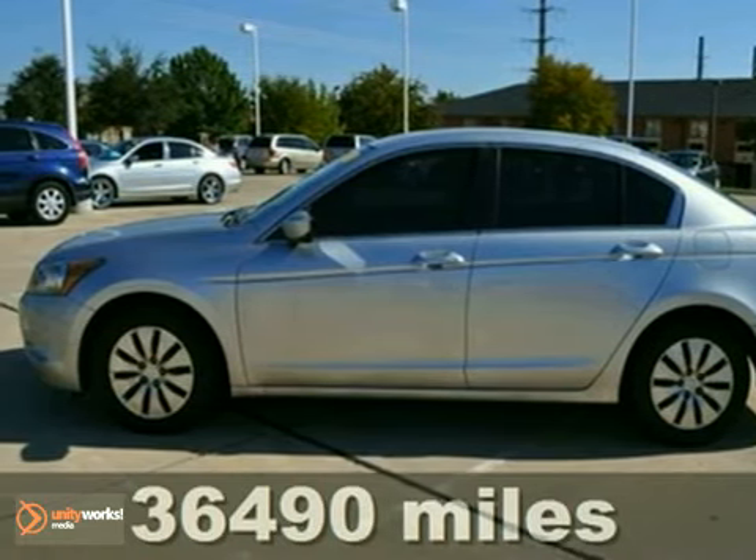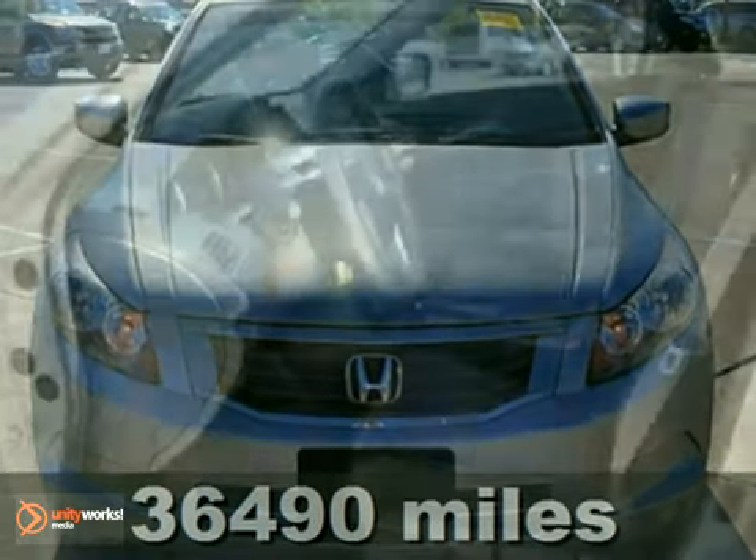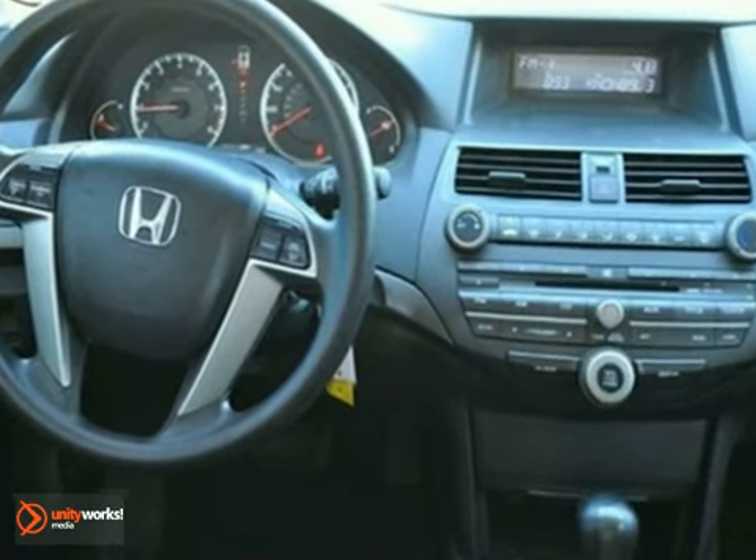It's a Carfax 1 owner 2009 Honda Accord LX. It's fuel efficient, getting up to 30 miles to the gallon on the highway. With a CD player, daytime running lights, and keyless entry, it's bound to sell fast.